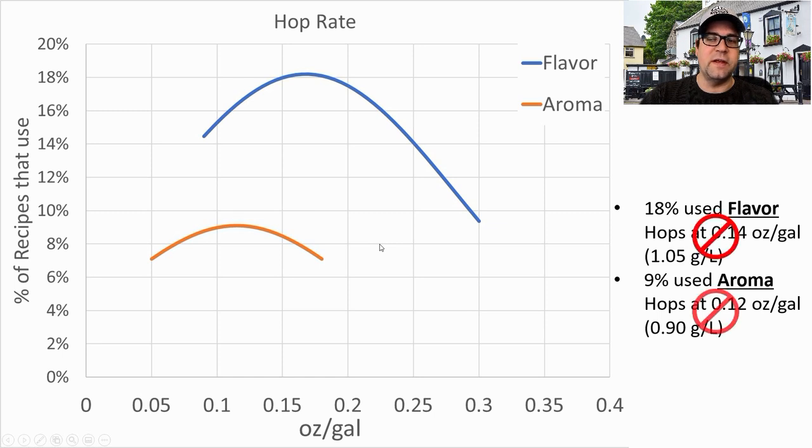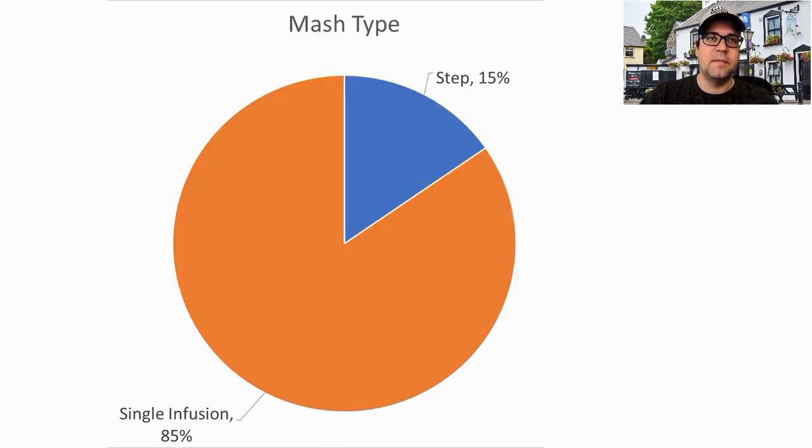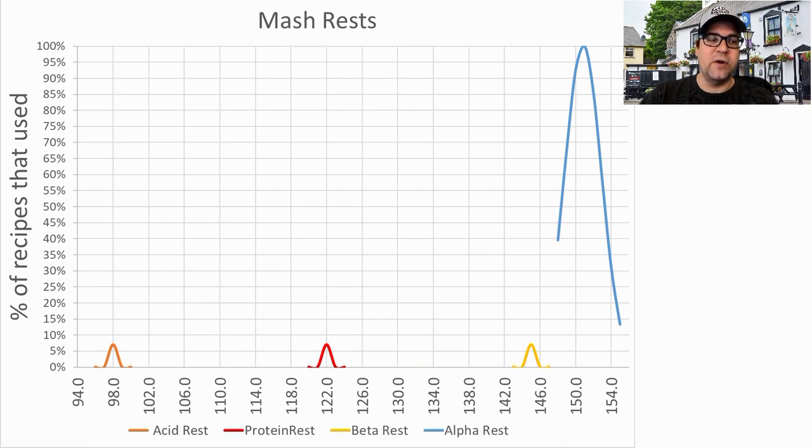For mash type, 15% did a step mash and 85% did a single infusion mash — I will be doing a single infusion mash. Various rests were used: one recipe each used an acid rest, a protein rest, and a beta rest, and all did a saccharification rest. The average for the alpha rest was 151°F (66°C) for an average duration of 60 minutes — pretty bog-standard stuff, and I'll be right on the mean for that.